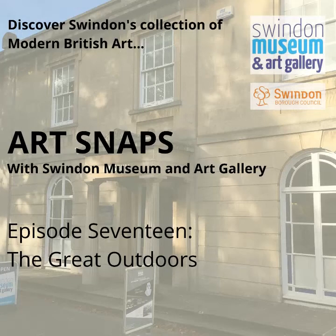Hello and welcome to Swindon Museum and Art Gallery's Art Snaps podcast. I'm Katie and I'm delighted to bring you episode 17 in this series, which explores Swindon's fascinating collection of modern British art. This week has been the launch of a national initiative called the Big Outdoor Art Challenge, and we've been encouraging people to make their own land art using objects from nature, foraged on walks or even from their own back gardens. It's a great way to get creative, get back to nature, and really find ways to connect with it.